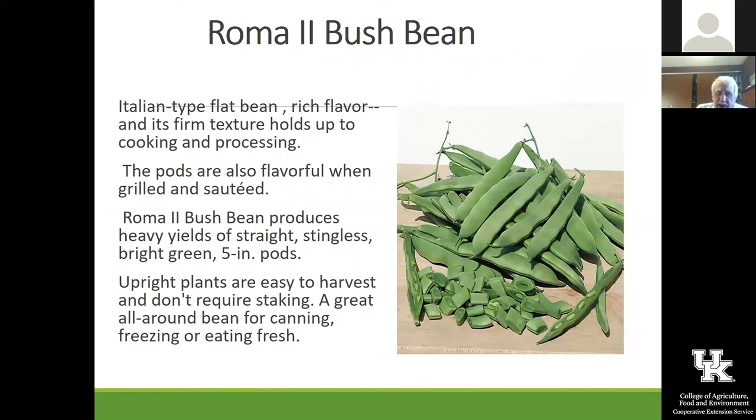Roma 2 is again a little bit of a flatter type bean and I think it's very good. I like the Roma 2 bush bean.